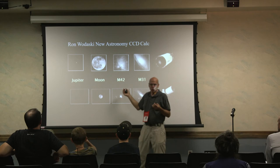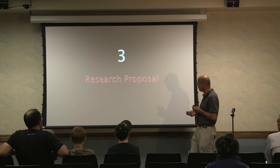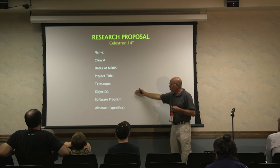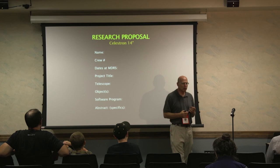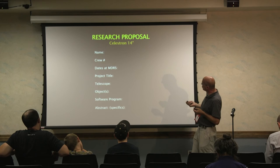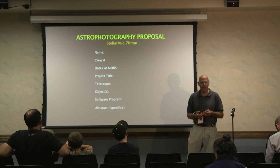Your research proposal is a big deal for the robotic observatory. I need your name, crew number, what date you'll be there, a project title and abstract, what telescope you're using, what objects you're planning to look at — whether it's an exoplanet, asteroids, an asteroid light curve — and what software program you're using at home, because you'll need to process some of this. Give me 150 to 300 words telling me what you want to do. Once that's approved, we move to the next step. If you want to use both telescopes, just give me two proposals.